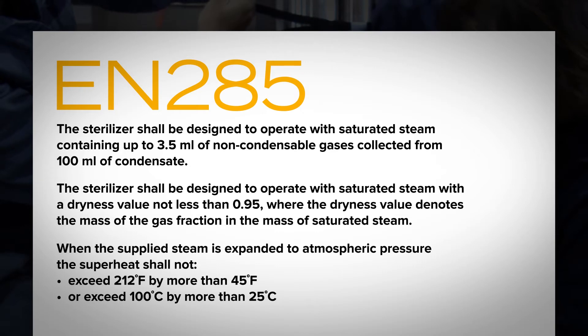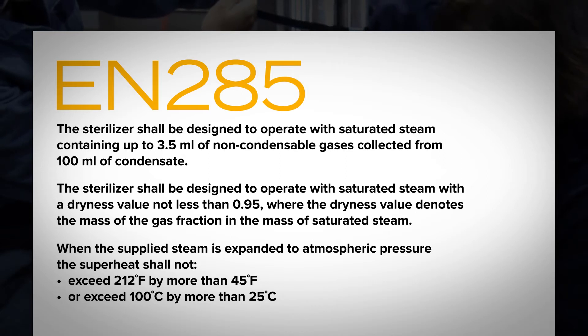And when the supplied steam is expanded to atmospheric pressure, the superheat shall not exceed 212 degrees Fahrenheit by more than 45 degrees Fahrenheit, or exceed 100 degrees Celsius by more than 25 degrees Celsius.